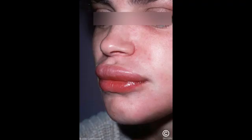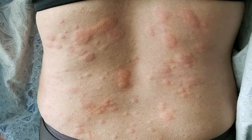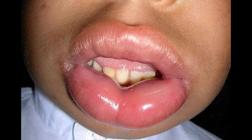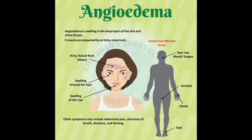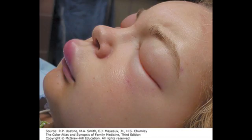Substances known to trigger allergic angioedema include certain types of food, particularly nuts, shellfish, milk and eggs; some types of medication such as penicillin, aspirin, and nonsteroidal anti-inflammatory drugs (NSAIDs) such as ibuprofen; insect bites and stings, particularly wasp and bee stings; and latex — a naturally occurring rubber used to make medical gloves, balloons, and condoms.